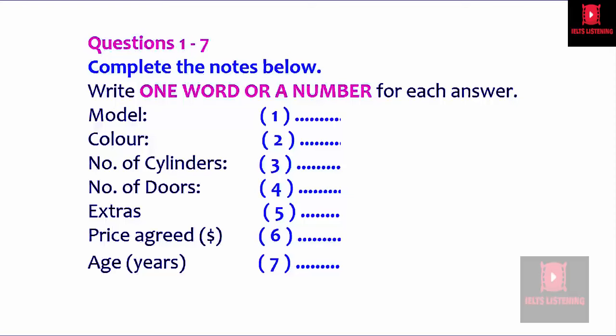Hello, can I speak to... The advert doesn't give a name. Well, the name is Bob, and I guess this call is about the car I'm selling, right? Yes, my name's Francis, and I'm definitely interested.